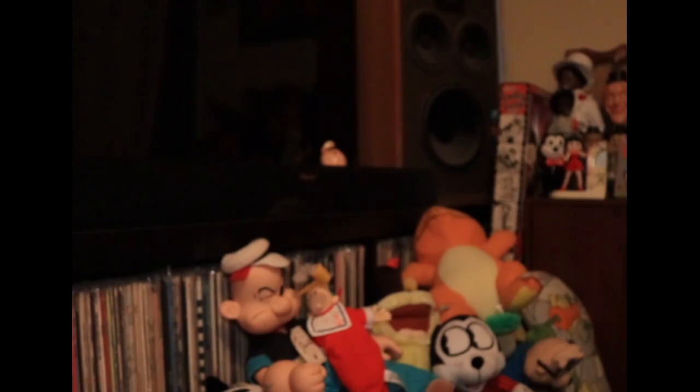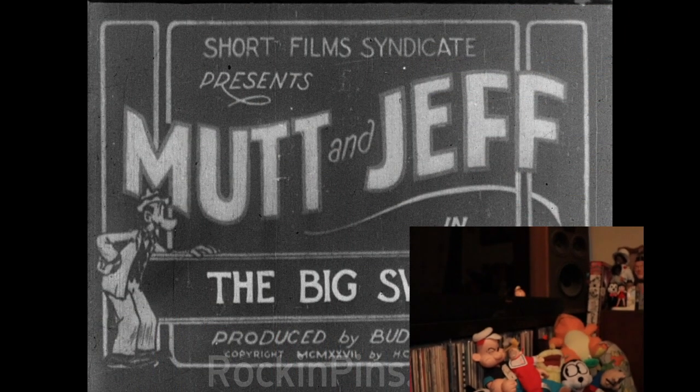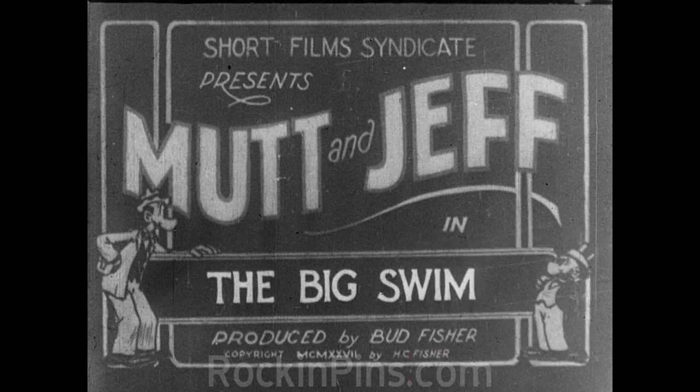I'm going to get started on the cartoons. Well, that sure is some nice Mutt and Jeff items you have there. Very good — this is from my print. That's from yours. Now, that print was duped from the Museum of Modern Art's print, because they used to circulate this one. You could borrow 16mm prints from the Museum of Modern Art years ago. I don't remember if I duped this one or somebody else did, but anyway, I know it came from their print.